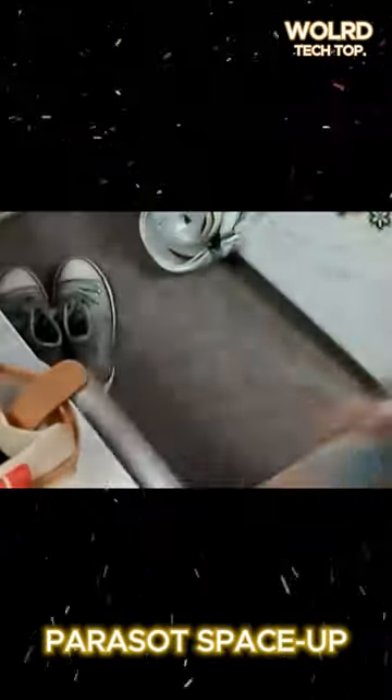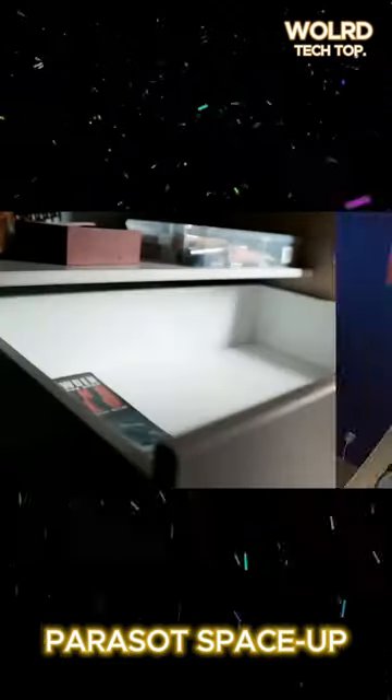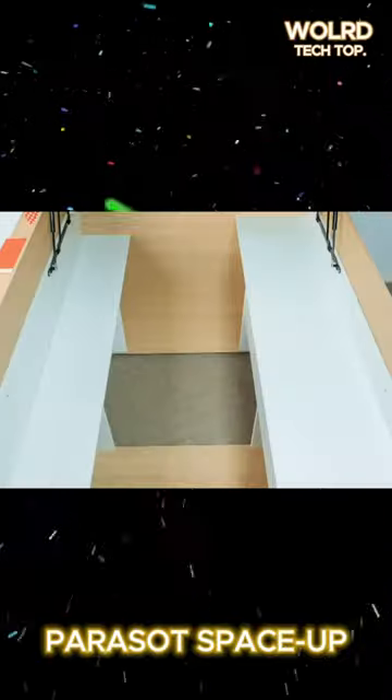The Parasat SpaceUp is an innovative space-saving solution designed for larger rooms. Manufactured by the French company Parasat, it offers ample storage opportunities despite its compact size.